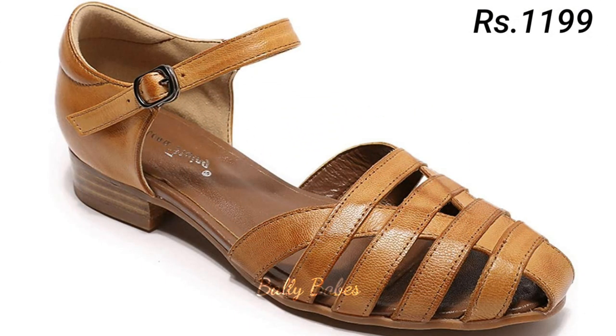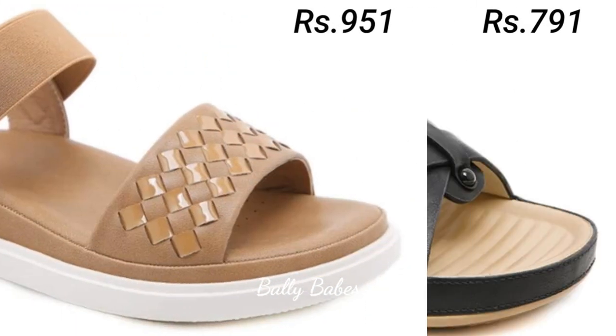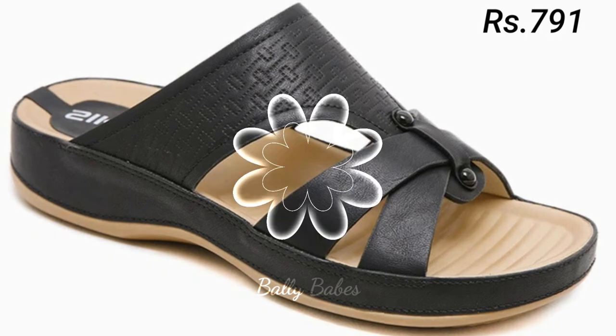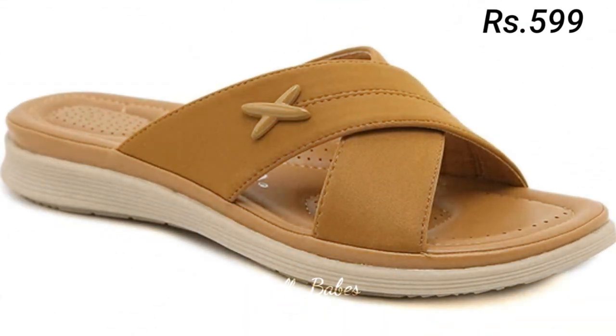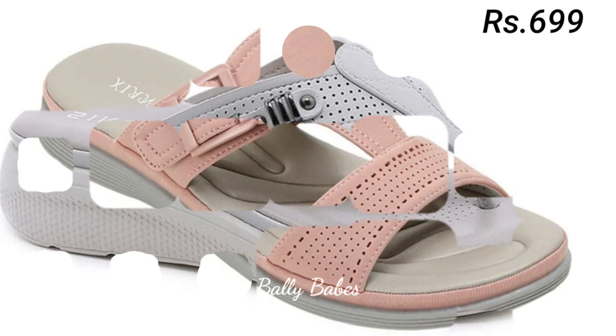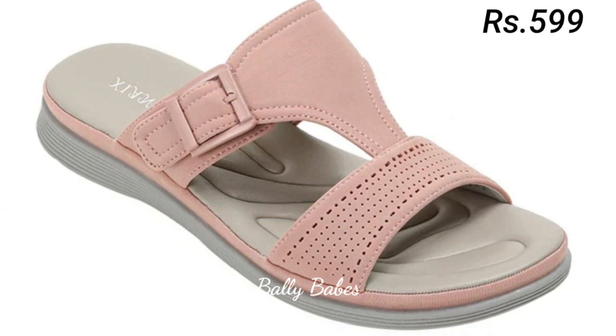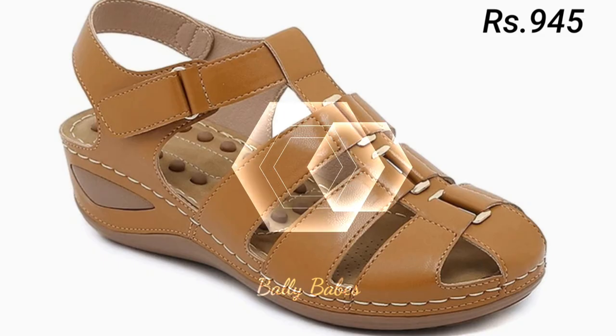When you click on the purchase link, you will be redirected to the website where you can easily place an order for these footwear from any country at any time. The cash on delivery option is also available, which is a very good option. If you have any doubt or query regarding placing an order, the comment section is always available for you — you can comment freely at any time.